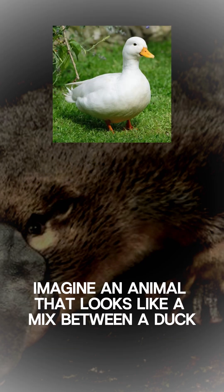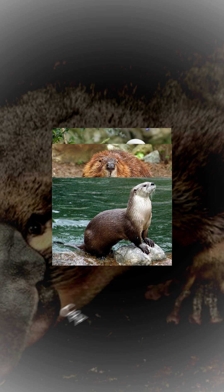Imagine an animal that looks like a mix between a duck, a beaver, and an otter, but hatches from an egg. Crazy, right?